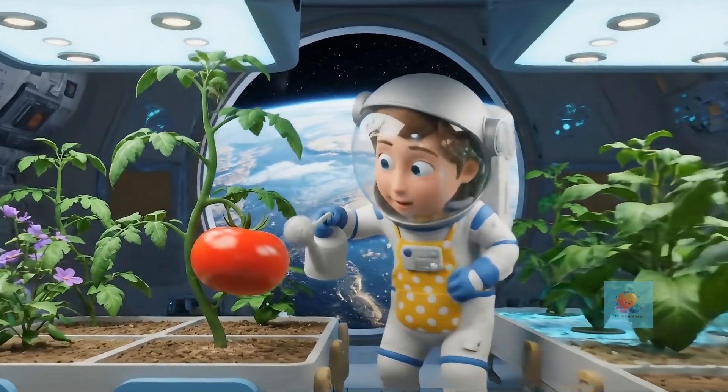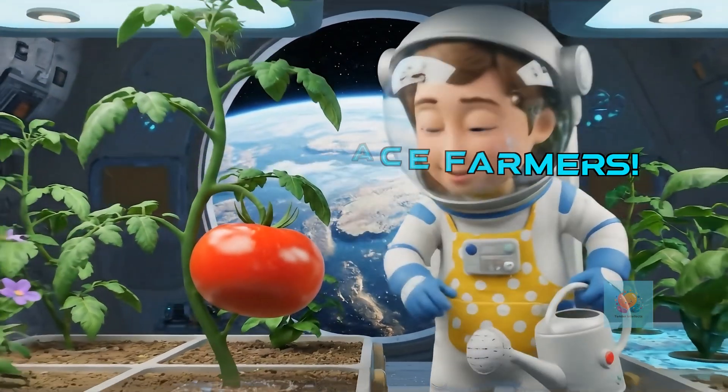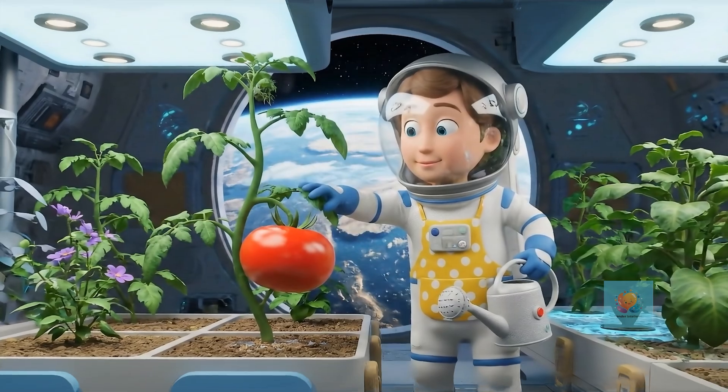Astronauts become space farmers. They carefully plant seeds, check on their green friends, and pick the yummy food when it's perfectly ripe.